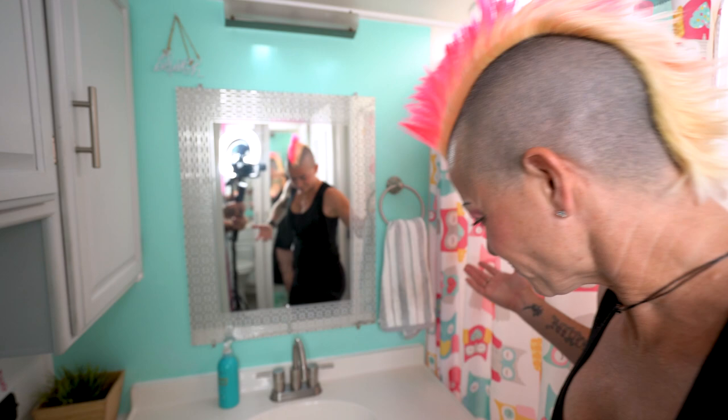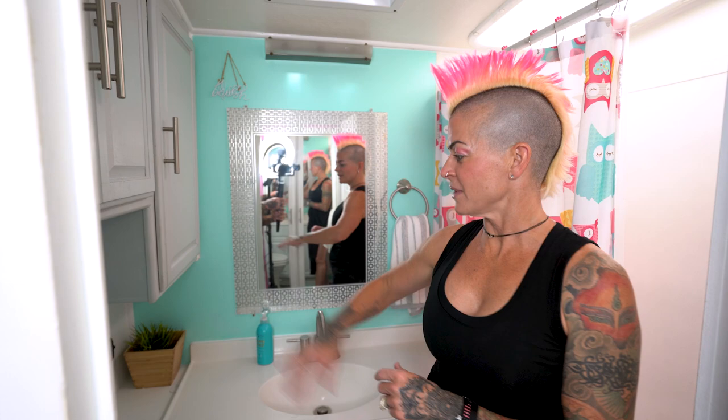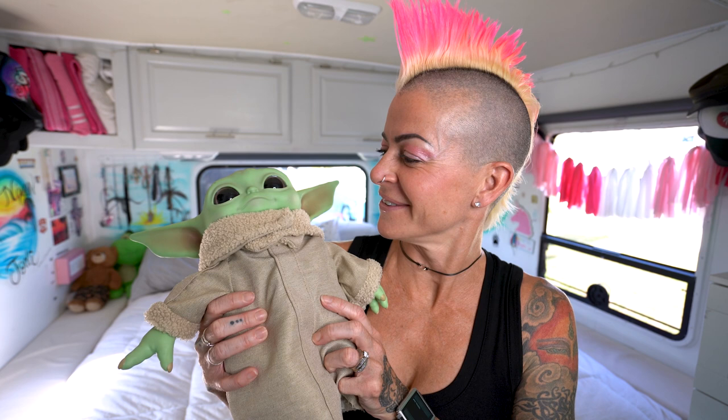We made this a super cute, fun bathroom. This is actually a residential vanity meant for a house, which is awesome because RV bathrooms are usually like an airplane bathroom — no storage, nothing. I love this bathroom. And the newest addition to our family: Baby Yoda!